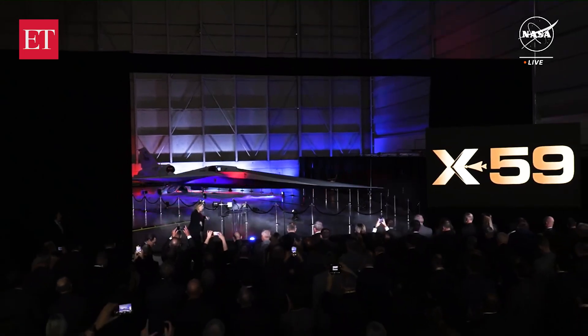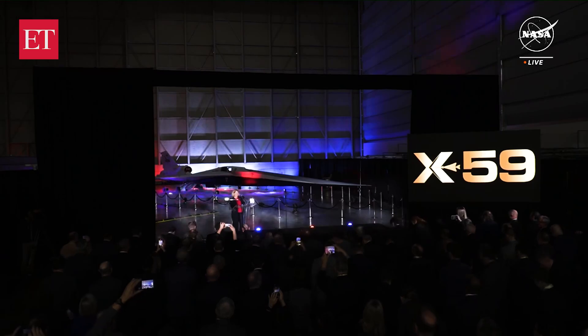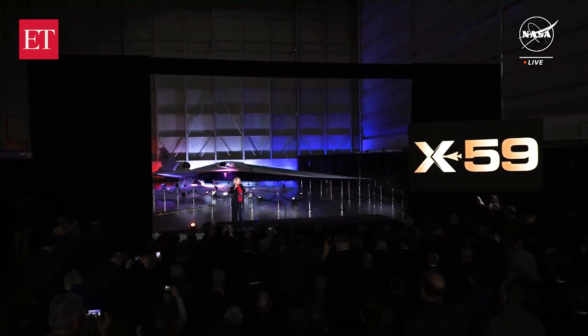This breakthrough really redefines the feasibility of commercial supersonic travel over land. It brings us closer to a future we can all understand, cutting flight time from New York to Los Angeles in half, by engineering a specialized aircraft shape.